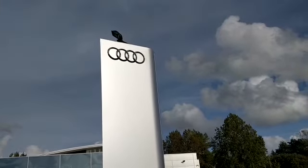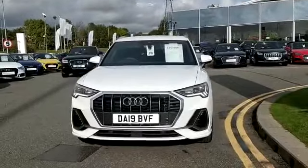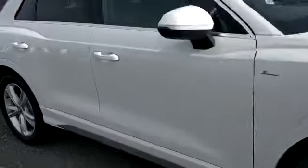Welcome to Preston Audi. My name is Charlotte and I'm going to be showing you around this Q3. As we can see, it's finished in the glacial white. This particular model is an S-line, so we can see the corresponding alloys and trim.